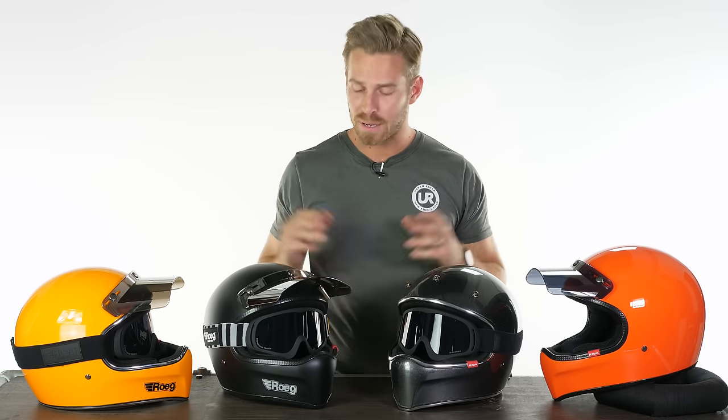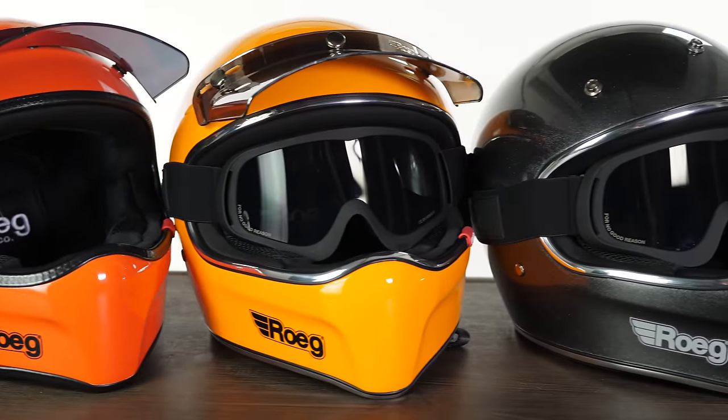Hi there, I'm Andrew. Welcome to Urban Rider for another look at some of the world's finest riding gear. Today we're going to be showing you the Rogue Peruna helmet.